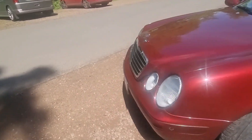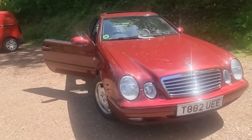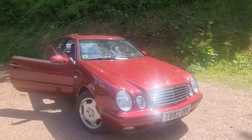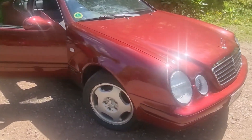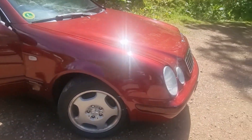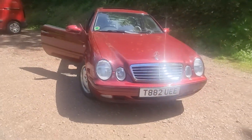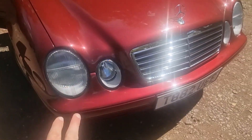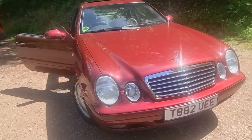My dad had the model before this — he had two of them actually, in gold — and I remember them quite fondly. I always remember going out in them, even a road trip once. He also liked the front end, and I like the front end too. The later models started making these a bit more curved, then they blended the lights into one, which I'm not a massive fan of.